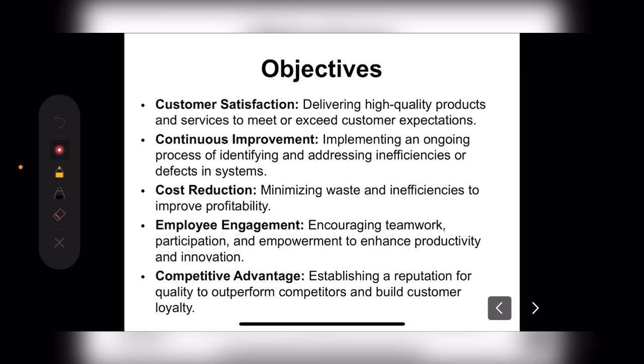Next is cost reduction — minimizing waste and inefficiencies to improve profitability. We need to ensure that costs are reduced while quality remains good. We don't need to focus so much on profit alone; we need to give a good product at a good rate and focus on cost-effectiveness. If quality is maintained, we don't need to increase cost unnecessarily.